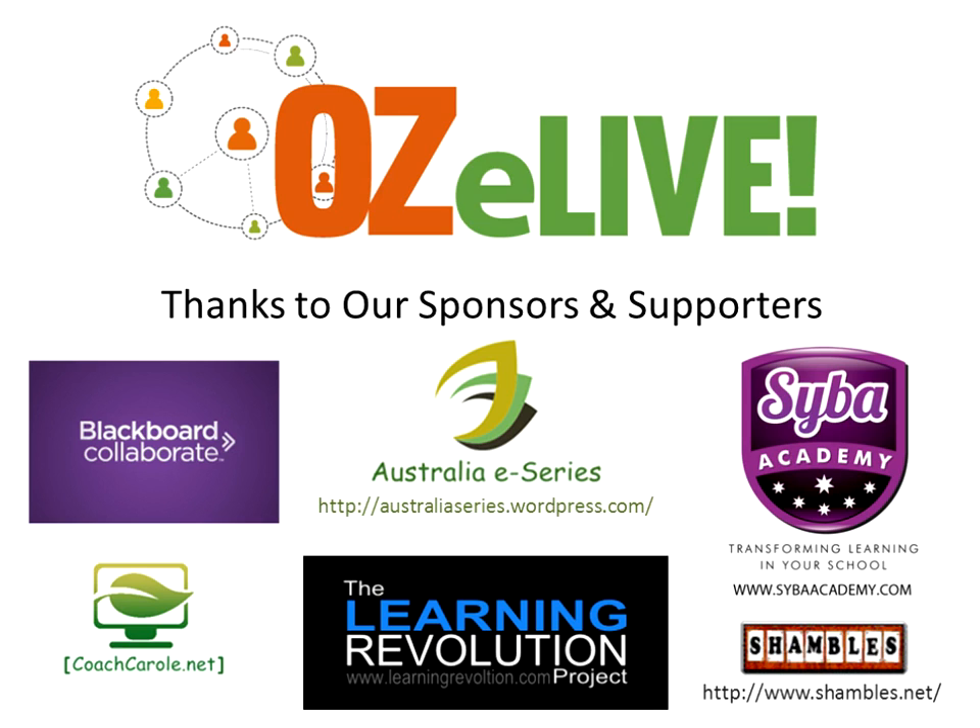A special thank you to Cyber Academy for sponsoring us, and also to Coach Carroll and Shambles Guru for their continued support throughout this whole journey.